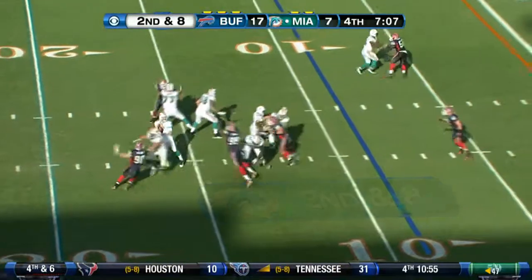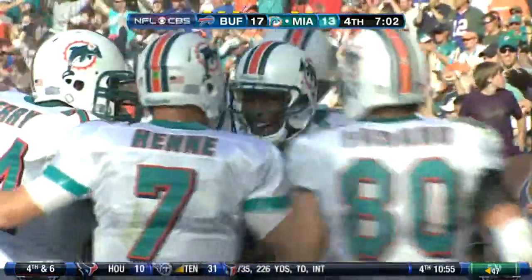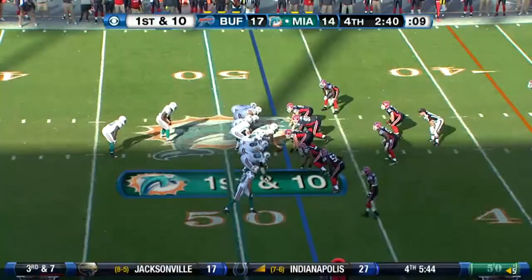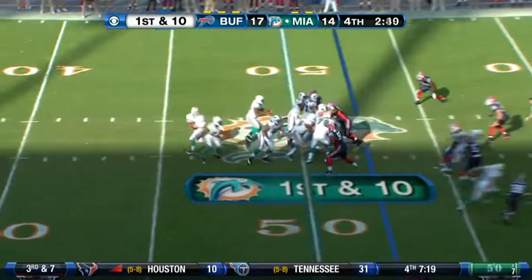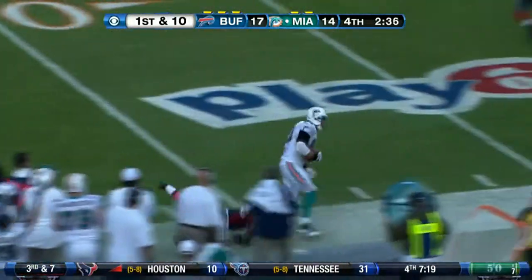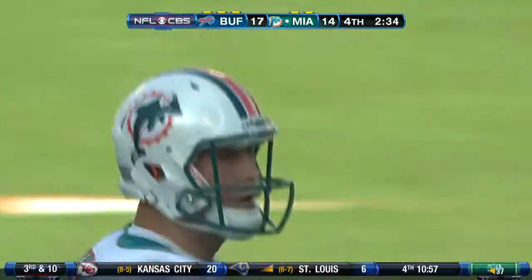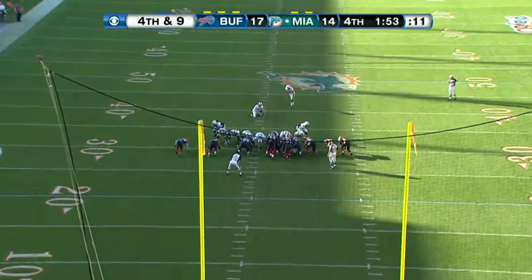Buffalo goes up 17-7, but the Dolphins trying to come back with seven minutes to go. It's another catch by Brandon Marshall, this time for a touchdown. He had 11 catches for 106 yards and that TD. Down by three with two and a half minutes left, Anthony Fasano makes the grab for a gain of 16, setting up a first and 10 at the 31.